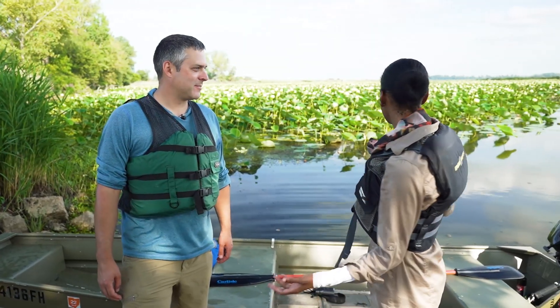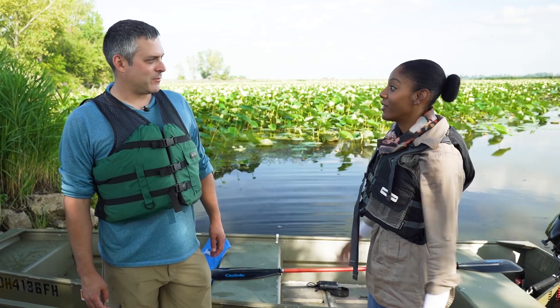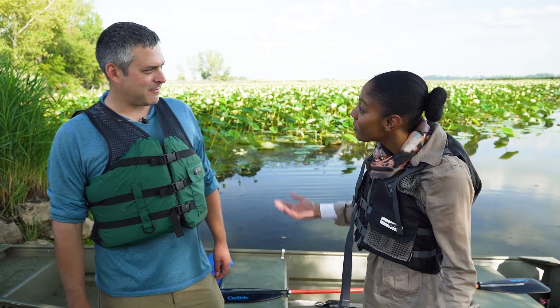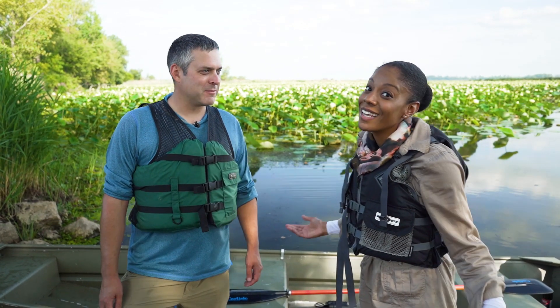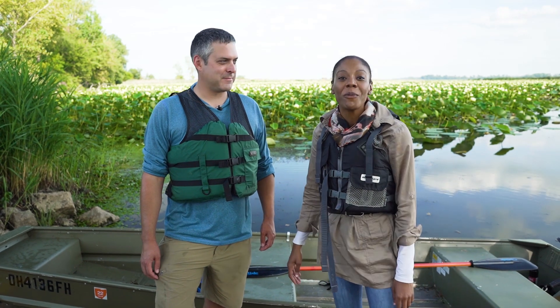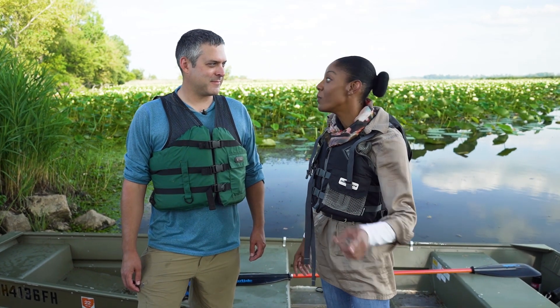Matt, thank you so much for showing us Metzger Marsh. It's beautiful out here, and I think we understand a little bit more why preserving habitats like this is so important. Thank you for being one of the people who helped to protect it. That's the end of our field trip. I'm Morgan — thank you so much for coming along with me. We'll see you next time, and we will be back.